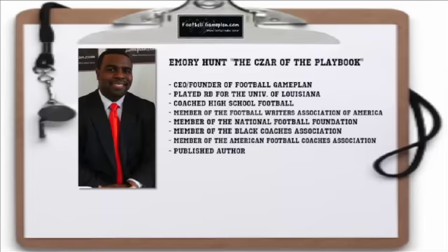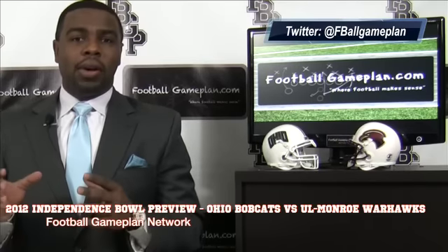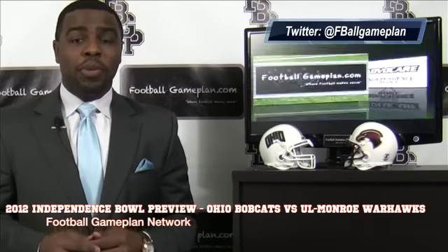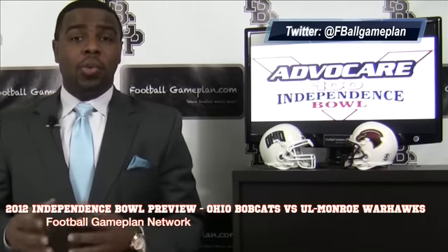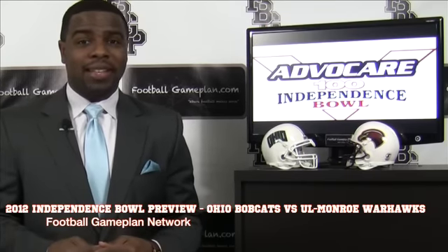Welcome to footballgameplan.com where football makes sense. I'm Emery Hunt, the czar of the playbook, bringing you our Independence Bowl game preview between the Ohio Bobcats and the UL Monroe Warhawks. Now let's take a look at some keys to victory for both teams, starting with the Bobcats.